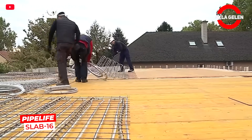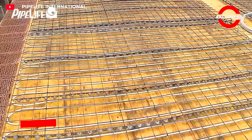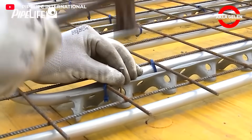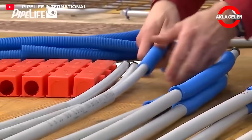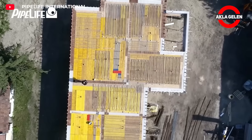The Pipe Life Slab 16 is a special pipe system embedded in the ground, providing even heat distribution and increasing energy efficiency. It provides both heating and cooling for year-round comfort. Installation is quick and safe, and the system is pressure tested and integrated with the concrete pour.